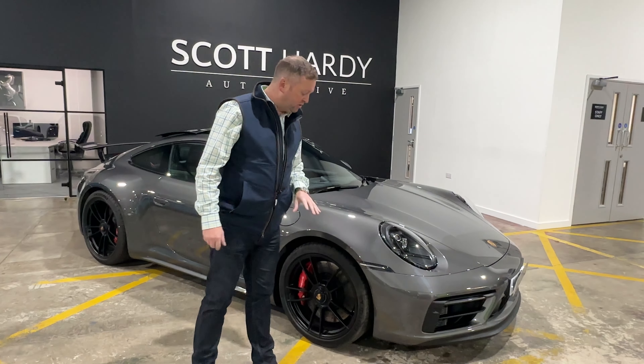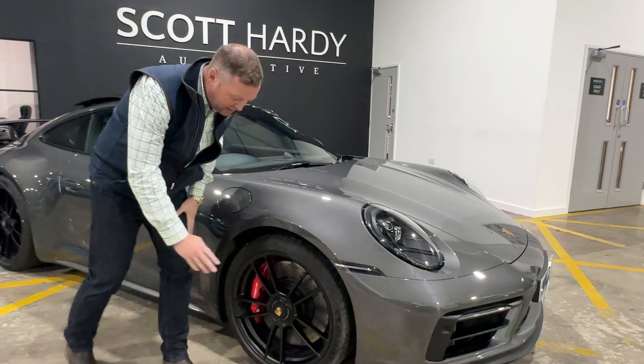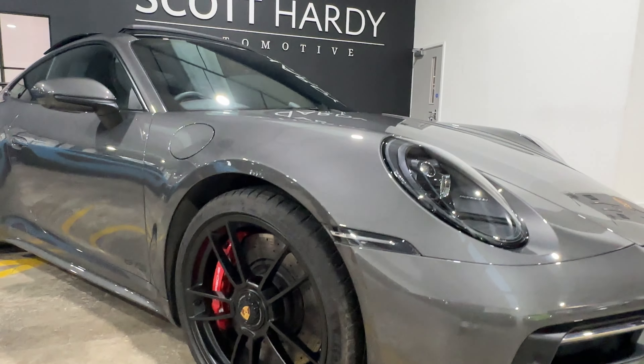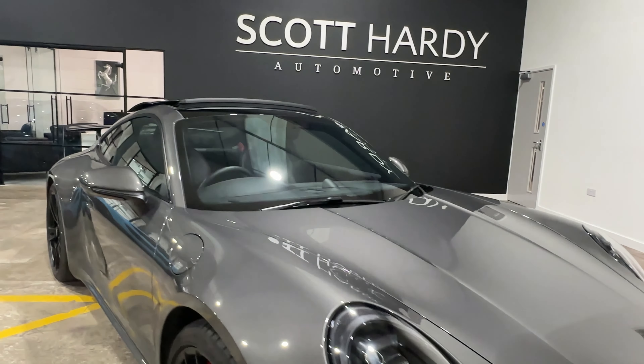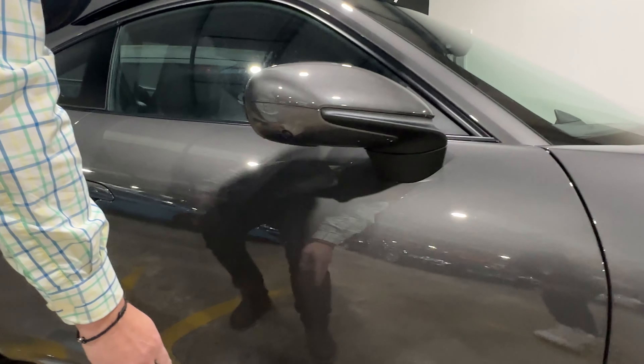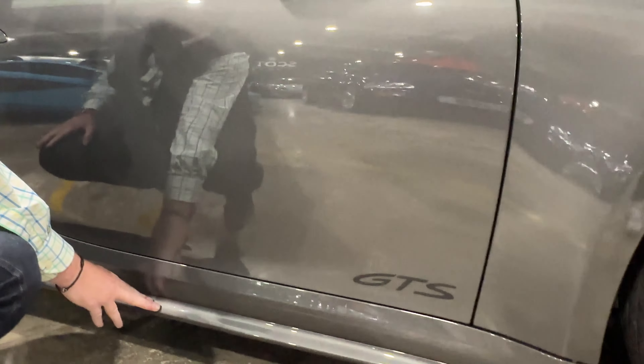Straight away on the GTS you'll see these satin black center lock wheels, which you get standard on all the GTS models. Coming back around this way, you'll also see it's got the 360 camera, and the bottom of this side skirt has been painted in Agate Gray.